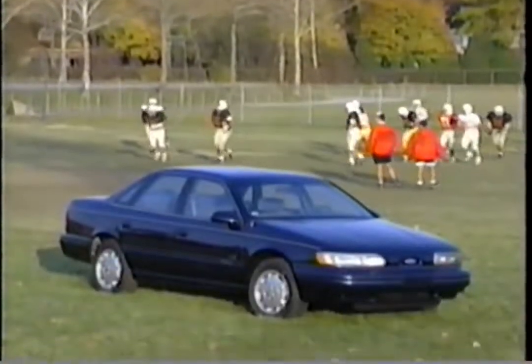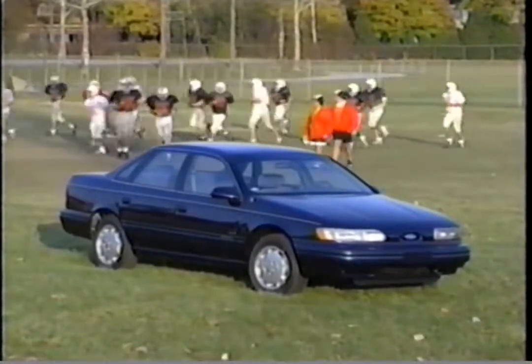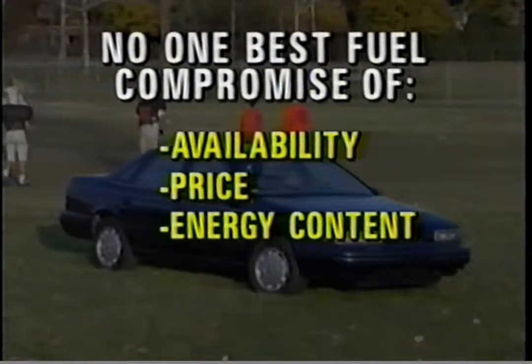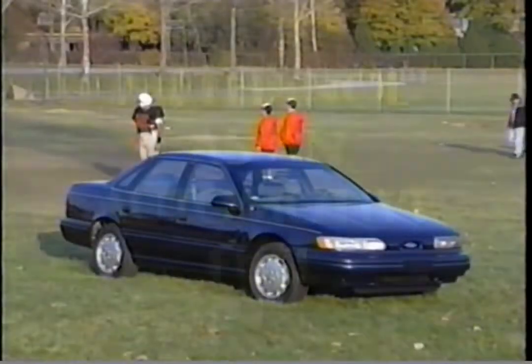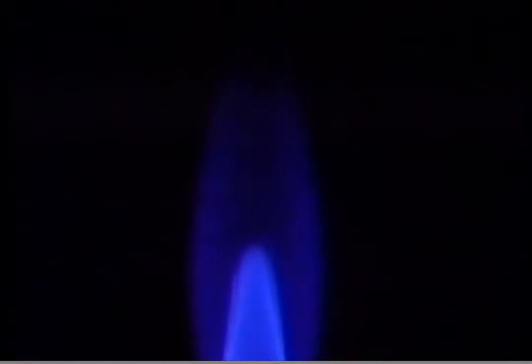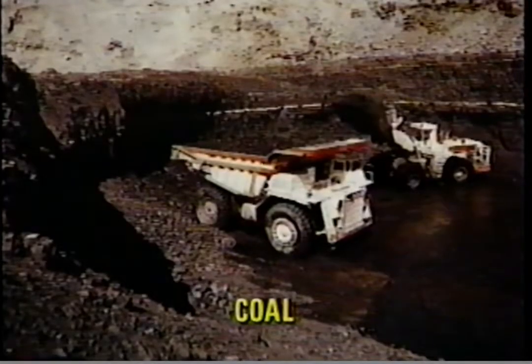Many vehicles are under development because there is no one best fuel. Fuel choices, including gasoline, are a compromise of availability, price, energy content, emissions, safety, and other factors. Lower emissions and widespread availability are two of the reasons methanol is being considered as an automotive fuel. Methanol can be made from natural gas or coal, both of which are widely available in North America.